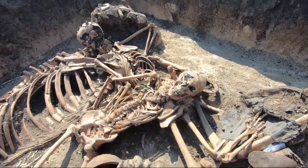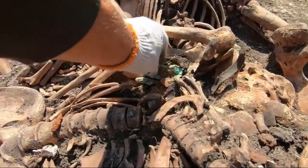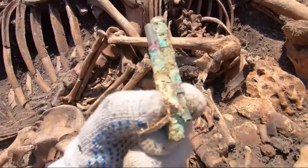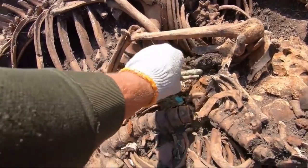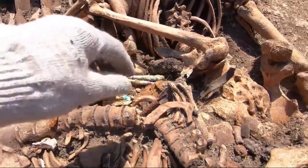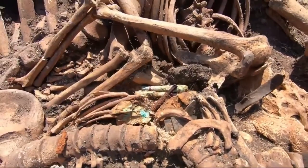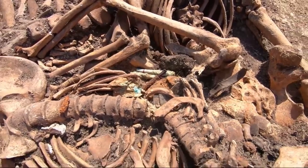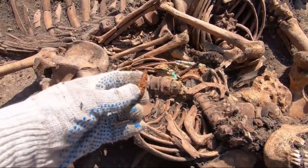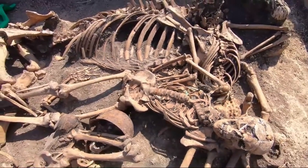This is soldier number 2. The skull is broken, partly due to the lifting of the ground. He has 2 RGD-33 detonators in his pocket, a grenade M39, a chemical pencil, and a small mirror. The most interesting thing is that there is a bullet in the pelvis area — it is from a German rifle or machine gun.